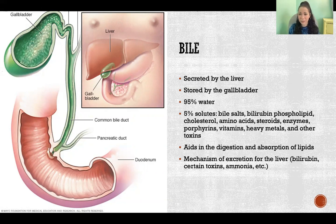Without bile and without a gallbladder to store a sufficient amount of bile, we're not able to break down fat sufficiently when we eat it. Somebody who loses their gallbladder is going to have to be very careful about how much fat they eat and in what quantities at one time, because they won't have enough bile to break it down and they'll end up with fatty stool and diarrhea as a result.